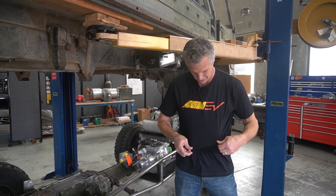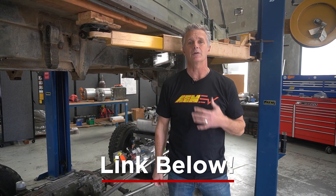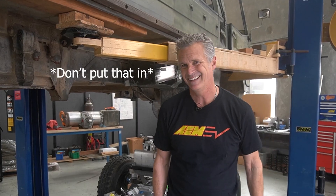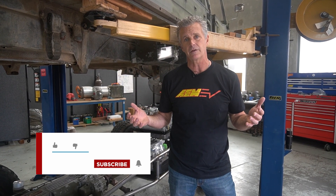One thing before I go — I hope you notice my t-shirt. These are new t-shirts for AEM EV, available on our website if you're interested. If you liked what you saw, please hit the like button. Hit notifications to be notified when the next video drops, and feel free to share with your friends — we think it's a bitchin' build and I hope you do as well. Until next time, Kirk out!